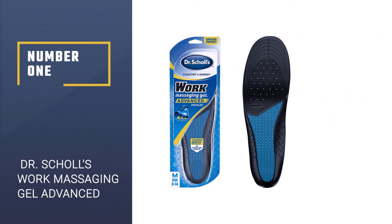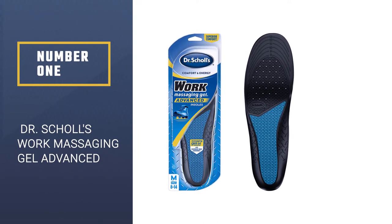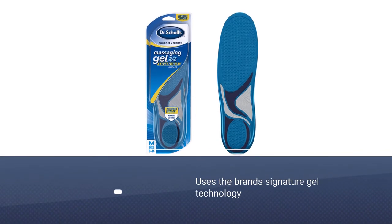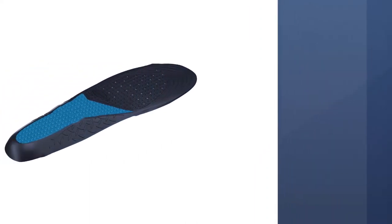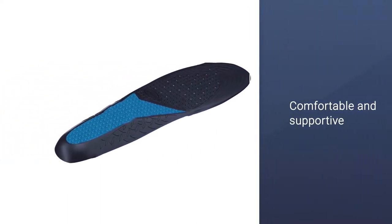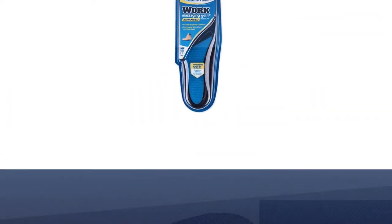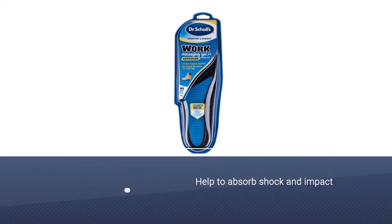Number one, most popular: Dr. Scholl's Work Massaging Gel Advanced Shoe Insoles. Dr. Scholl's has specially designed these massaging gel insoles for anyone who works long hours and needs some respite. Utilizing the brand's signature gel technology, they're comfortable and supportive and help to absorb shock and impact so that your lower legs don't end up taking all of the impact. This massaging gel insole can actually absorb multiple times your own body weight.